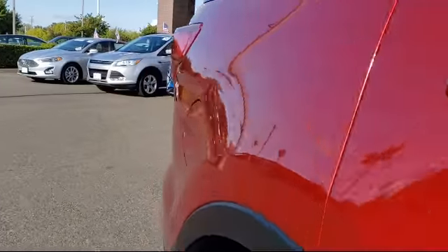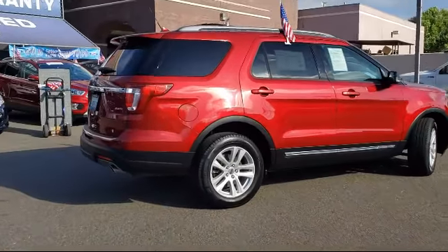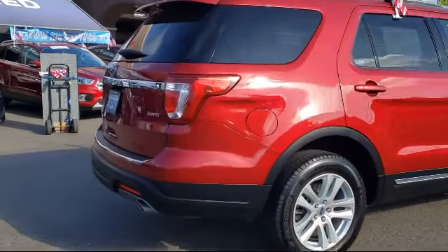Third-row seating, parking sensors, Sirius XM satellite radio, and has less than 35,000 miles on the odometer.